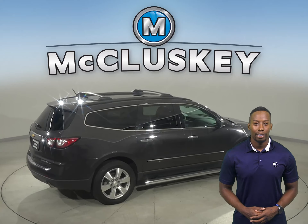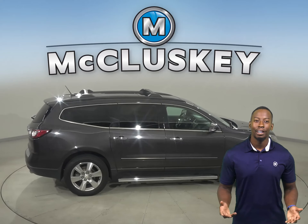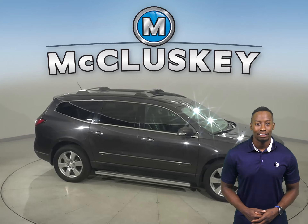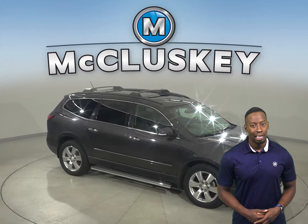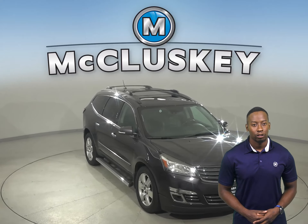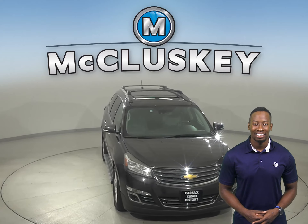It's passed our 172-point inspection. We know this is a reliable SUV, and with only 68,000 miles on the odometer, we'll keep it reliable with our free lifetime mechanical warranty — good for as many years and as many miles as you own it.